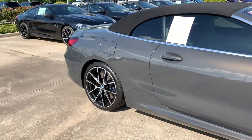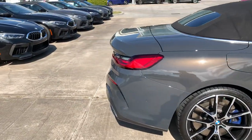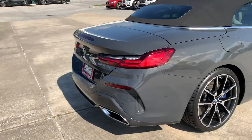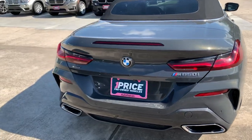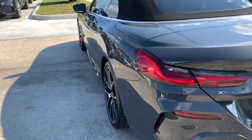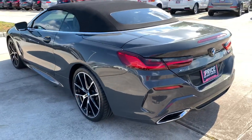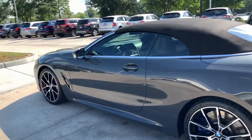This one has a 4.4 V8 twin-turbocharged 523 horsepower engine with an 8-speed automatic transmission, and it sounds fantastic. Again, this is the M850, all-wheel drive. The 523 horsepower is great, but without that all-wheel drive system you can't really put it down. So it's really nice to have the all-wheel drive system.